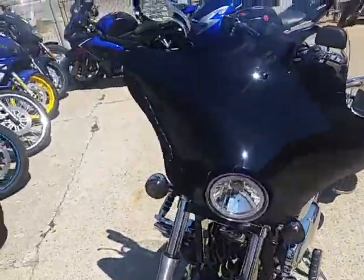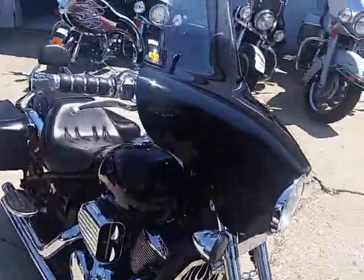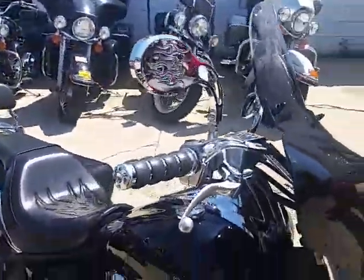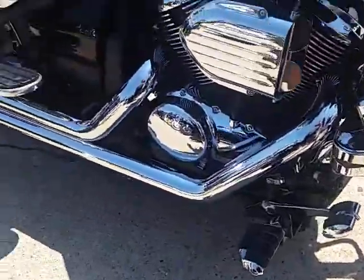Batwing fairing, beach bars, hypercharger, Cobra exhaust, backrest, luggage rack, saddlebags, highway pegs, Kuryakyn grips, Kuryakyn foot pegs, Kuryakyn shifter.